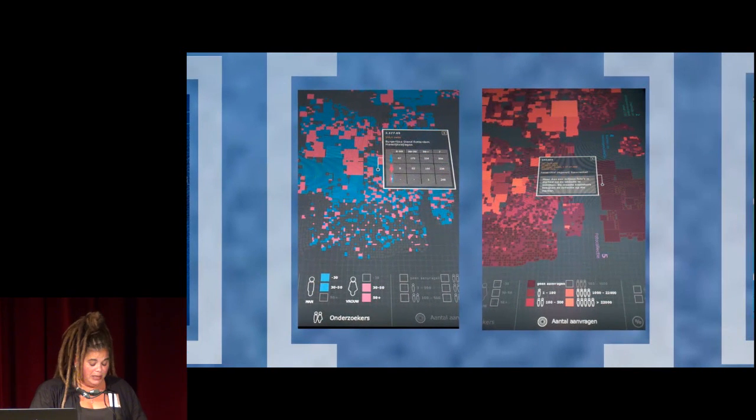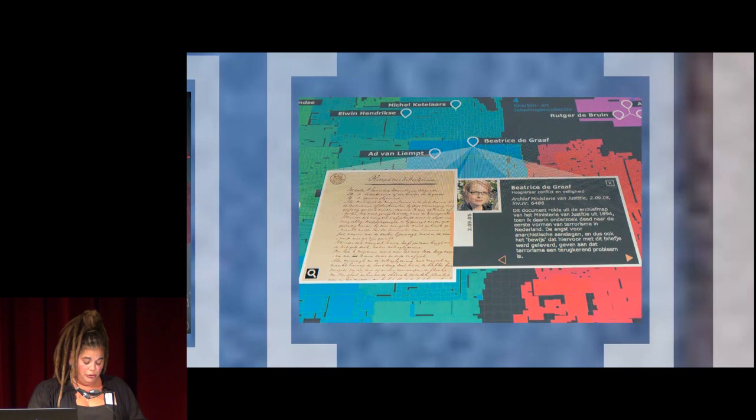You can ask for information on the volumes of research in the archives. For example, you can see which parts of the collection are frequently visited by women and which by men, and from which age group. Another option is to search for the favorite archival document of various colleagues and some well-known Dutch people. The data visualization, therefore, gives a view of the collection and also shows how other individuals use it.